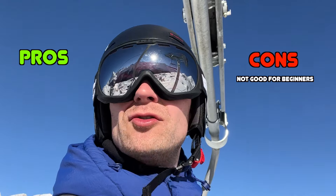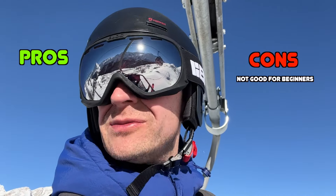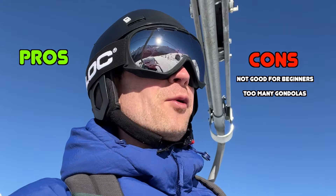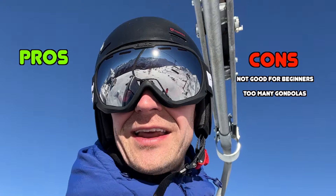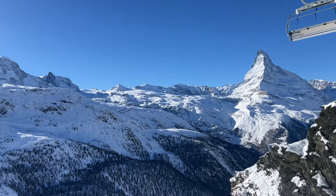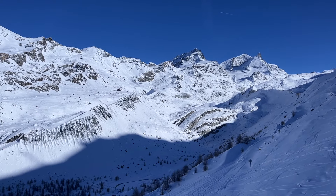A couple more thoughts about skiing in Zermatt. If you're a beginner skier, it's probably not ideal — there are only two or three blue slopes, no green slopes, and to get back down into town you have to do red runs. There are also lots of gondolas where you have to take your skis off, which is a bit of a faff. I'm much more a fan of chairlifts. That said, the skiing here is amazing — the views are insane, all the slopes are basically in the shadow of the Matterhorn.